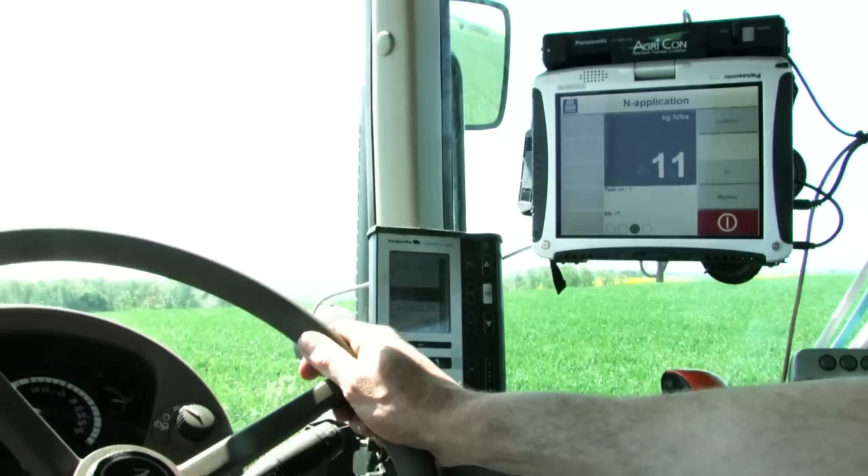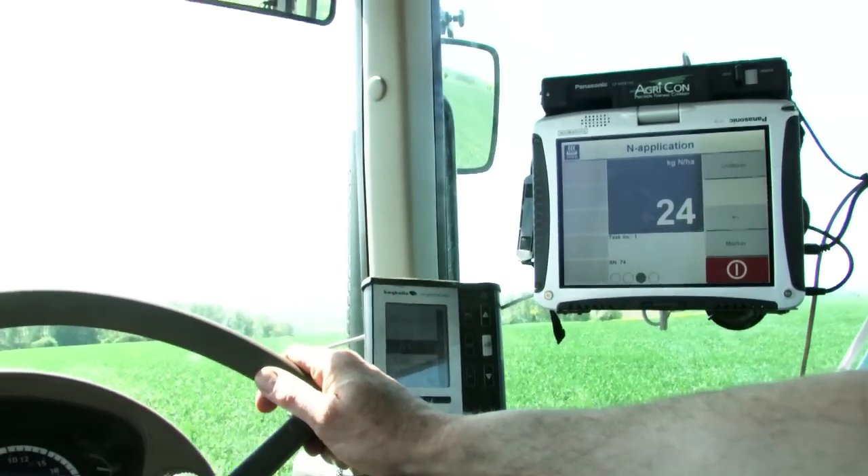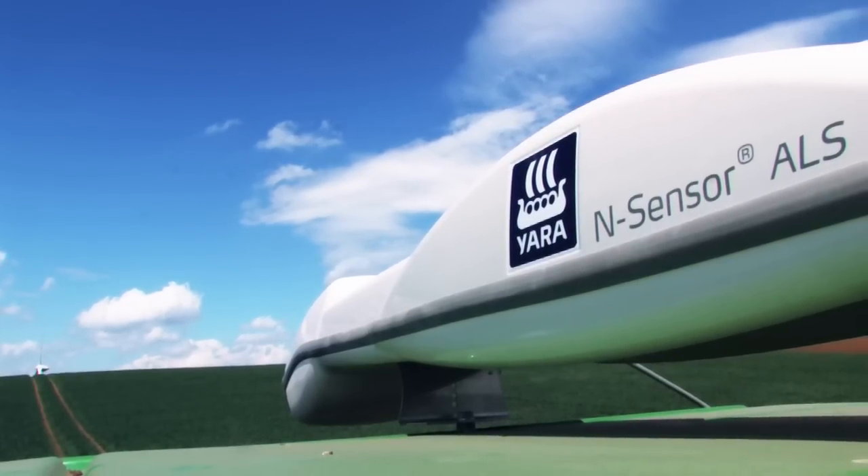Fertilization rate is adjusted instantaneously to actual crop needs at every spot of the field. The Yara N-Sensor works at any time of the day and under all weather conditions.